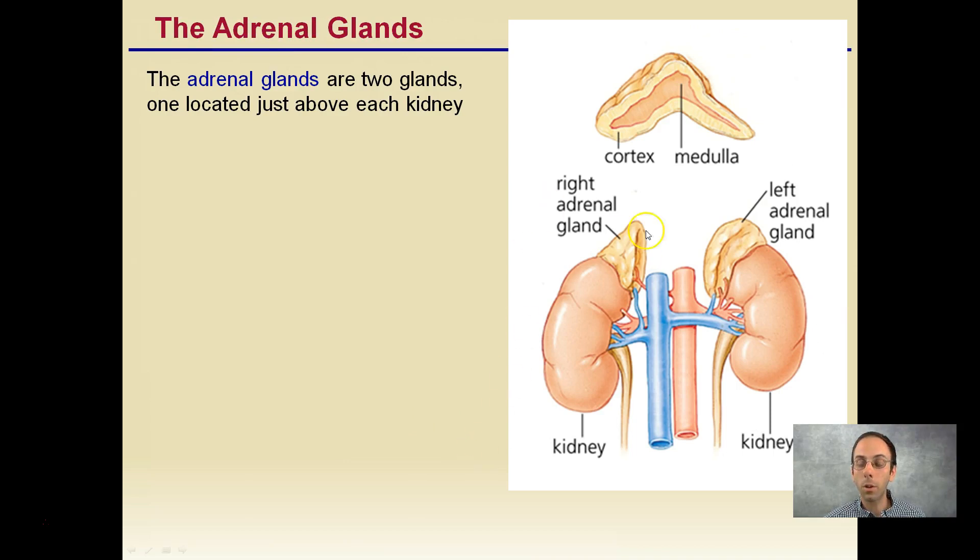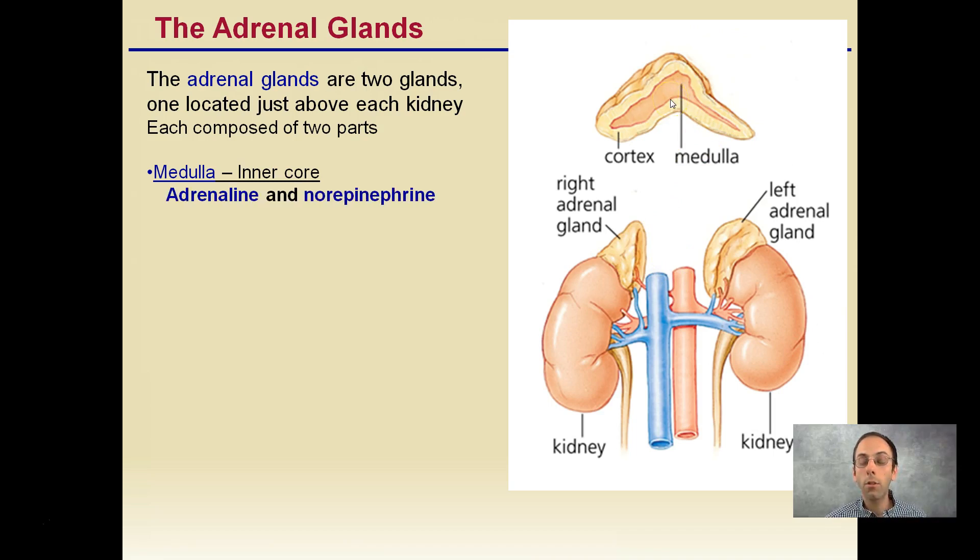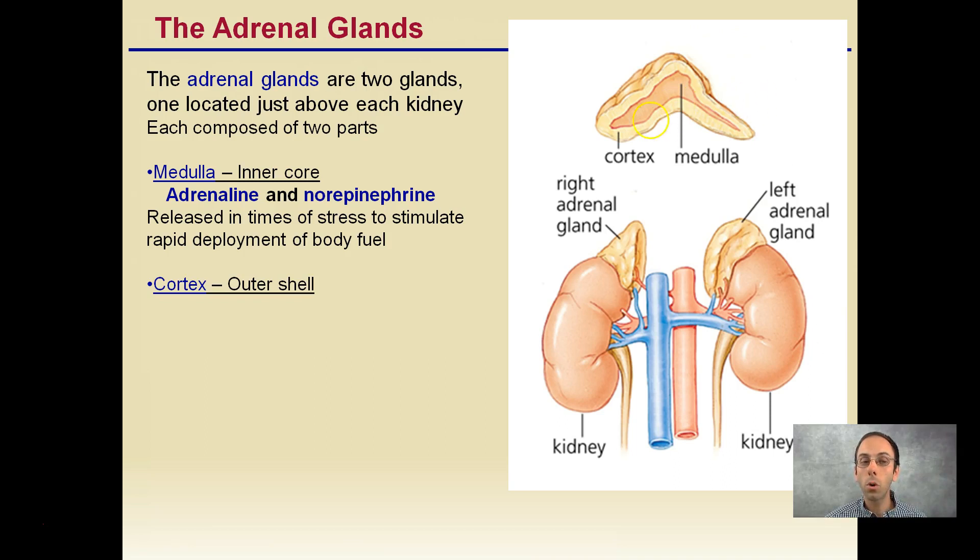The adrenal glands — you can see them located here, left and right — are two glands located just above each kidney. They're composed of two parts: the medulla, which is the inner core, and this is responsible for adrenaline and norepinephrine. This releases in times of stress to simulate rapid deployment of body fuel.